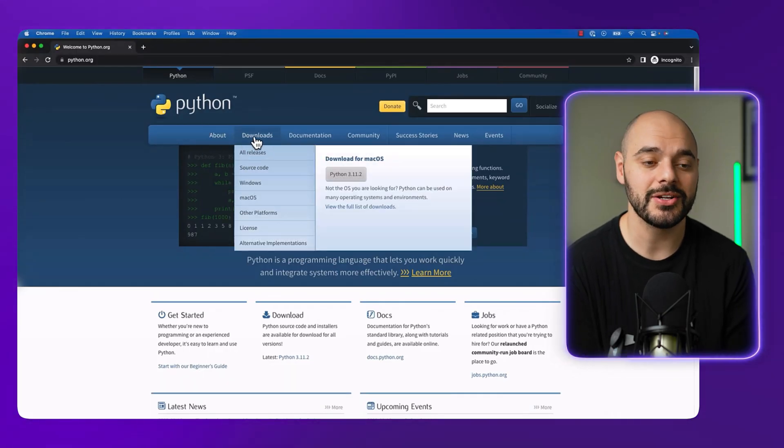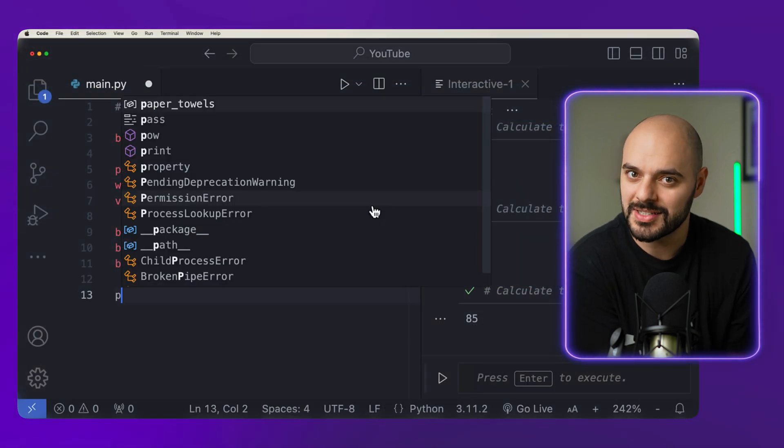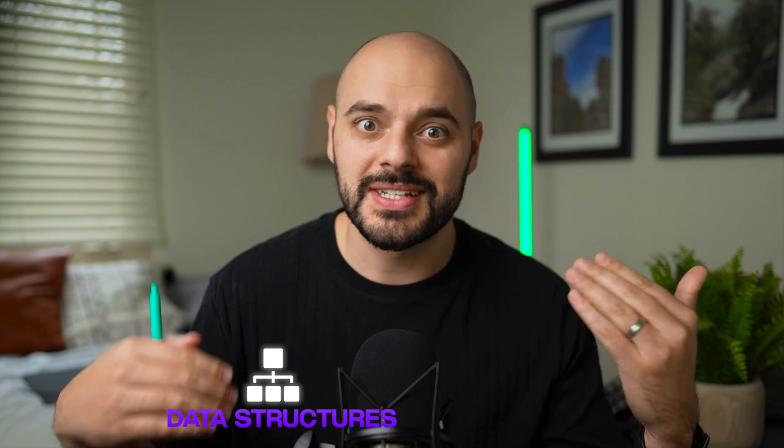To get into back-end engineering, there are probably about 100 different programming languages you can choose from. I always recommend either Python or Java. Python is easier to read, easier to type, and you can do a lot more with a lot less code compared to Java. Java requires you to type out so much more, which makes you really understand what you're typing — like data structures and algorithms. But I would still lean toward Python as it will allow you to get off the ground quicker in developing applications.